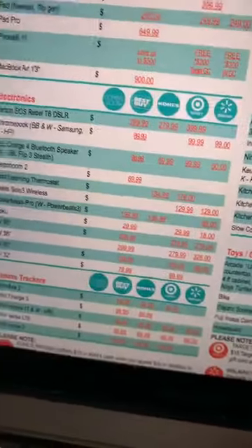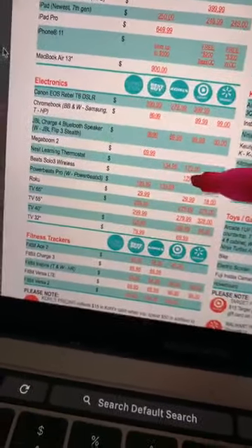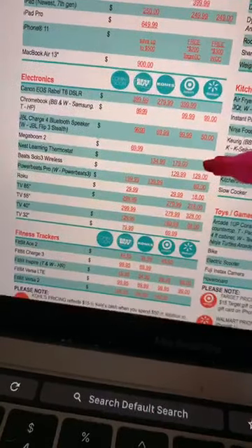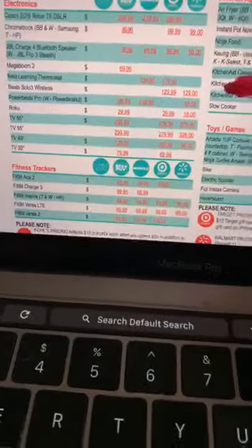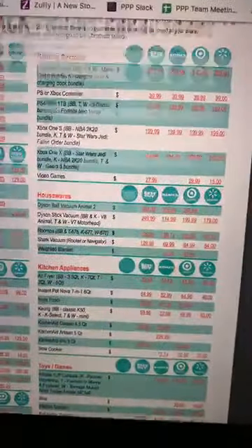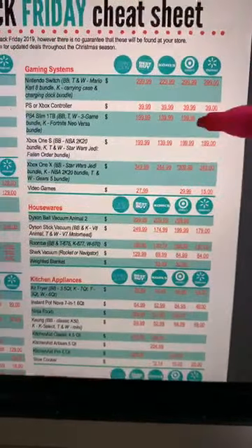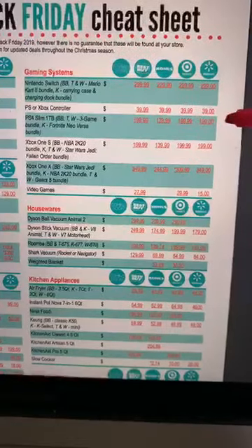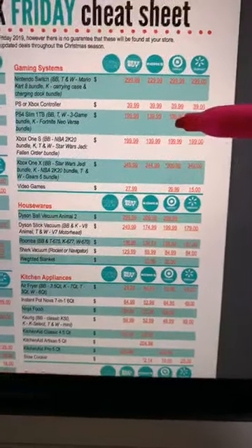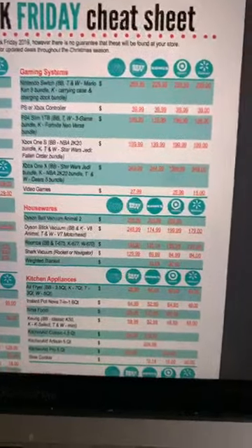The Nest learning thermostat is $134.99 compared to $179 elsewhere. The Powerbeats Pro has crazy deals over at Walmart as well. Fitbit wins at Kohl's. If you need to know one thing for Black Friday — Kohl's pretty much wins all the things. If you look at the PS4, it's $199 at Best Buy, $199 at Target, $199 at Walmart, and it's going to be $139.99 at Kohl's after Kohl's cash. Kohl's cash and all these deals will start early.